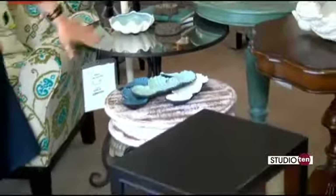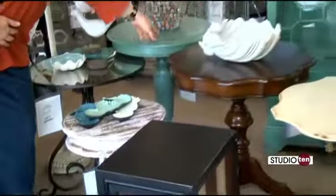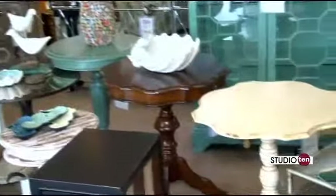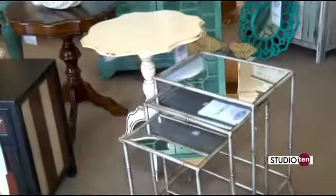Some of these have a little bit more of a reclaimed look — like this one here really does. And up here this painted piece: painted pieces are so popular right now. And the mirror — I love this piece with the scalloped legs. That's a fantastic piece.